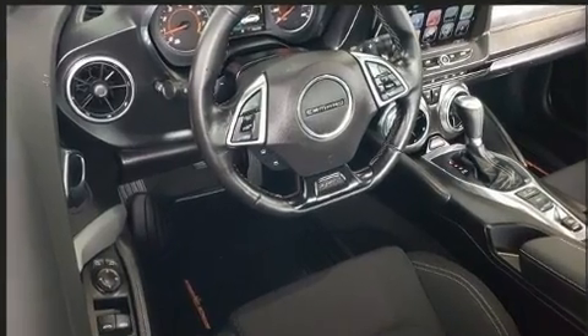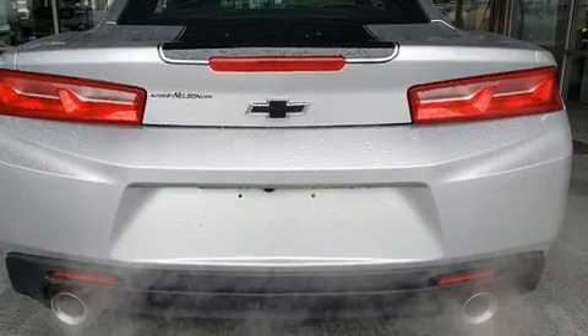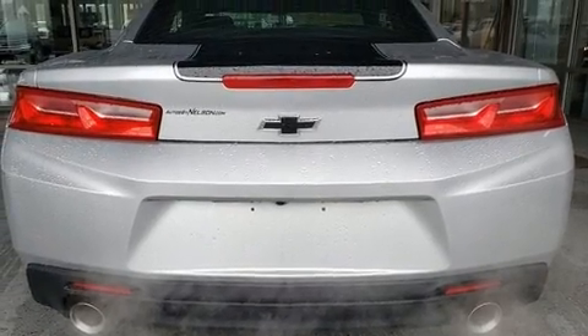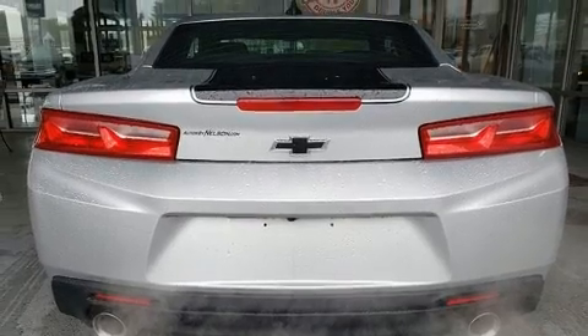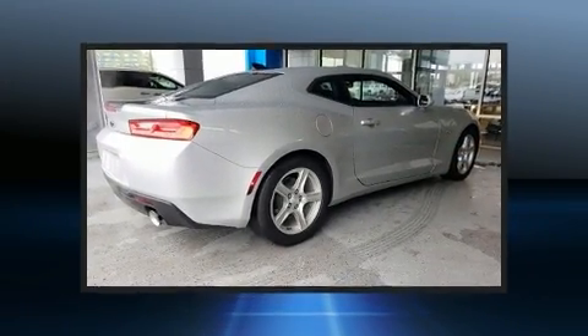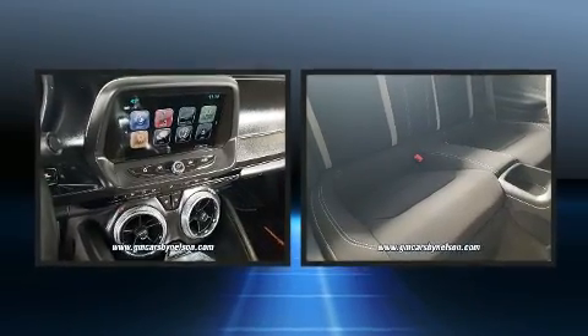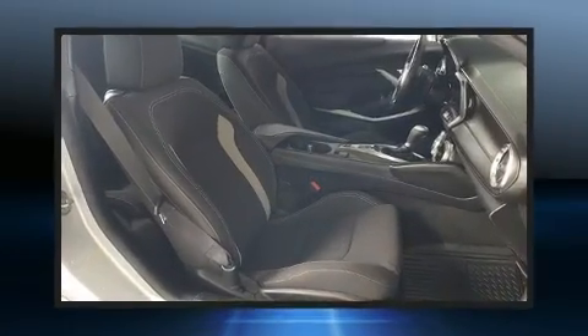Under the hood you'll find a six-cylinder engine with more than 300 horsepower, providing a spirited yet composed ride and drive. Turbocharger technology provides forced air induction, enhancing performance while preserving fuel economy.